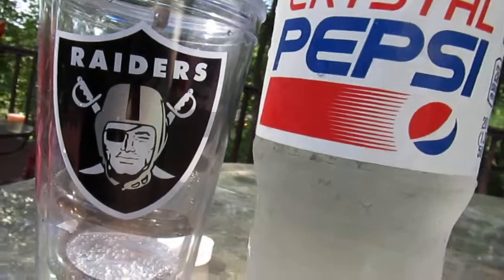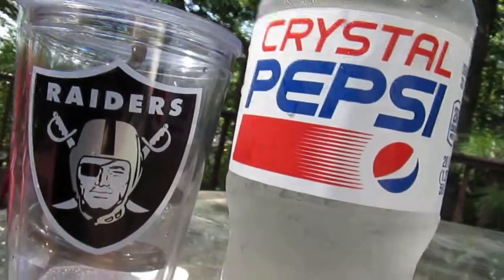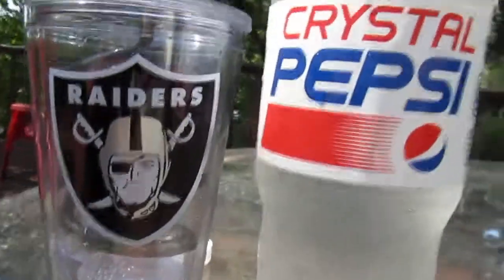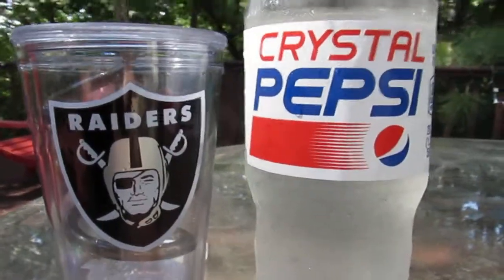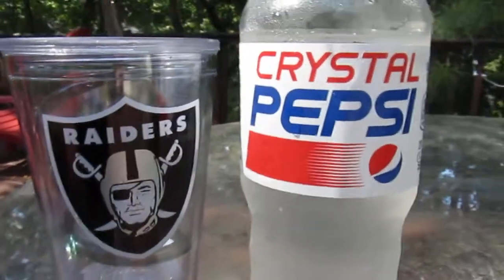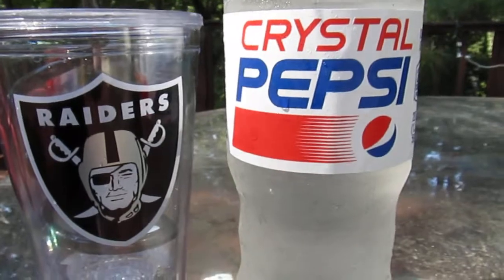So all in all, if you like Pepsi, if you like things that are translucent, if you like 1990s nostalgia — it's here, give it a try. You may like it. If you love Pepsi, you'll love this. If not, this is the fad again.